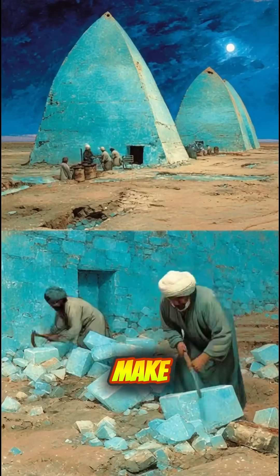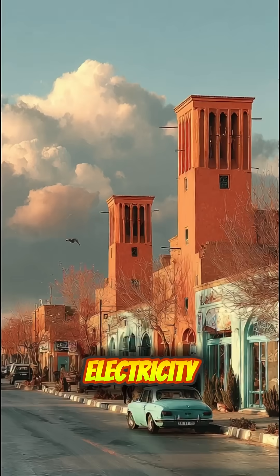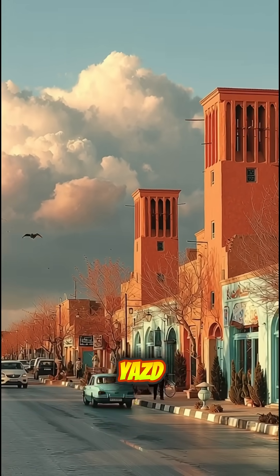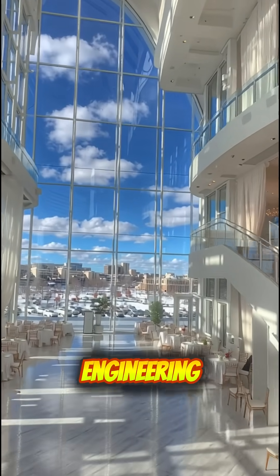They used this system to make and store ice in the middle of the desert — ice in summer, without electricity. Some of these structures are still standing today in Yazd, Iran, still keeping buildings cool, using nothing but physics and brilliant engineering.